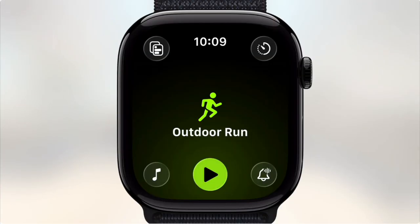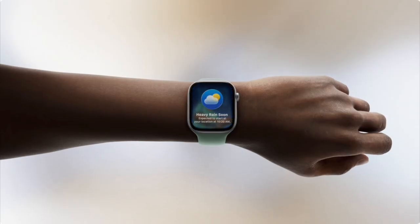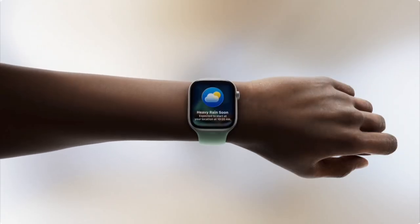watchOS now has a workout buddy to help keep you motivated. The workout app got a new layout with more customization options, and the Apple Watch will now be able to adjust the volume of notifications based on your environment — so if you go into a quiet place like a bank, it will automatically turn down the volume. And if you receive a notification you want to dismiss, all you have to do is flick your wrist.